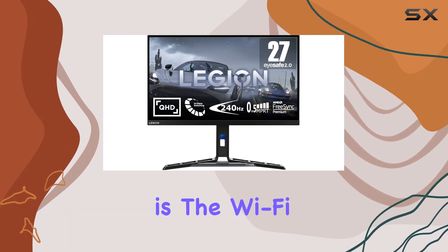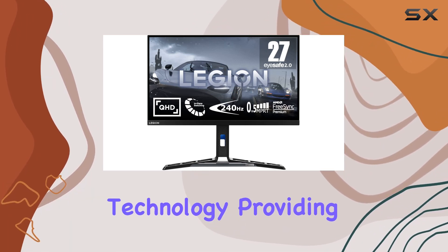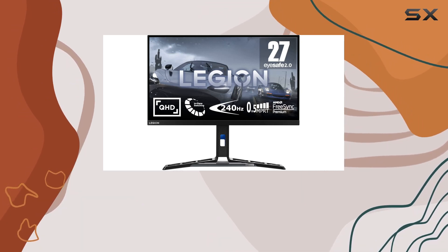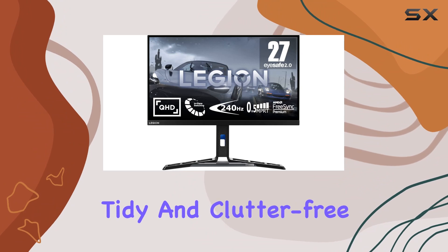One notable feature is the Wi-Fi connectivity technology, providing seamless integration into your gaming ecosystem. Gone are the days of messy cables, as this monitor keeps your space tidy and clutter-free.